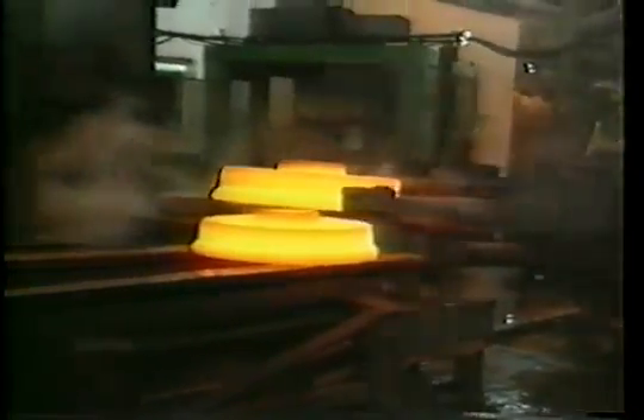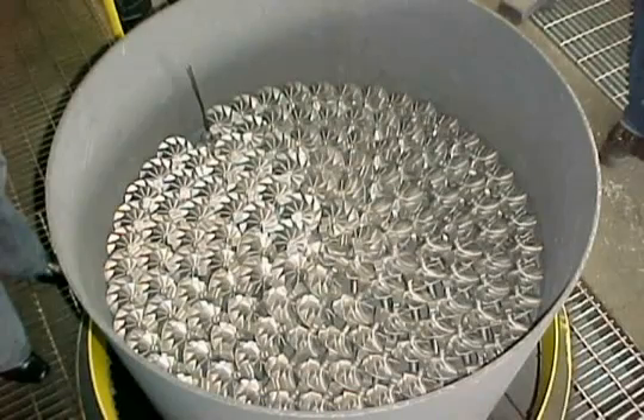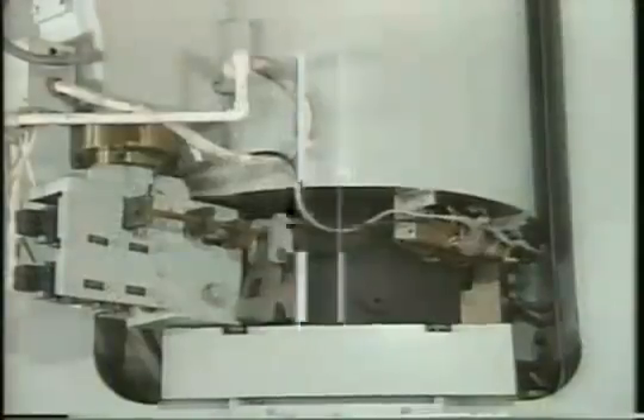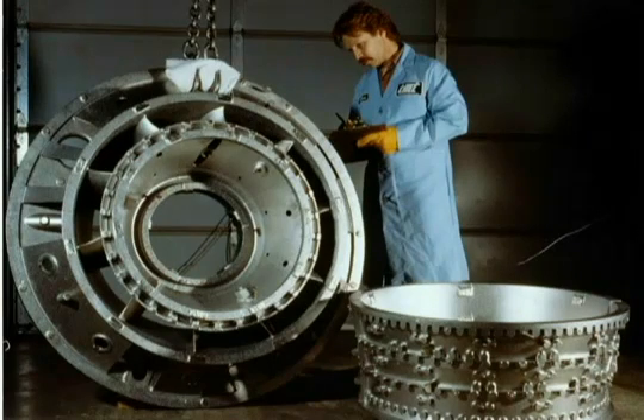HIPing is also employed to improve the performance of cast metal parts. A large number of castings can be processed in a single cycle. Internal porosity is totally eliminated, and the HIPped parts typically have properties that sometimes exceed those of more costly wrought or forged products.